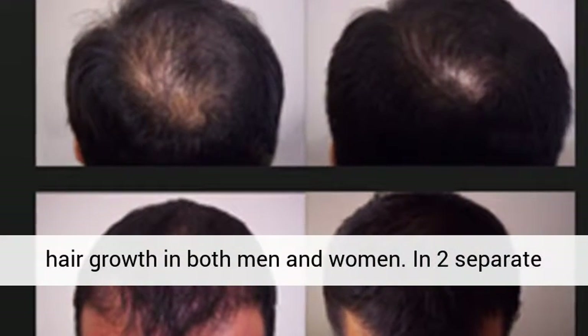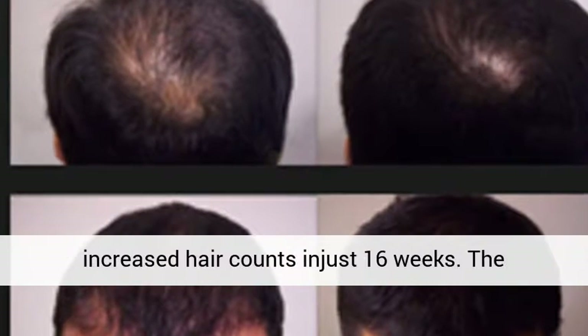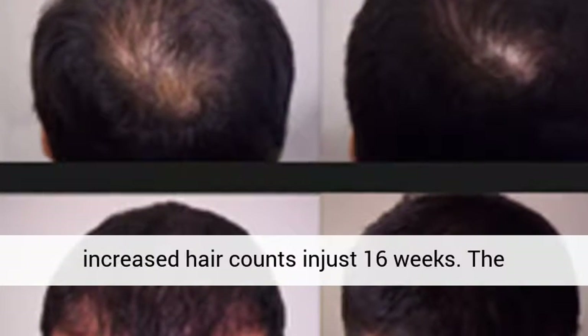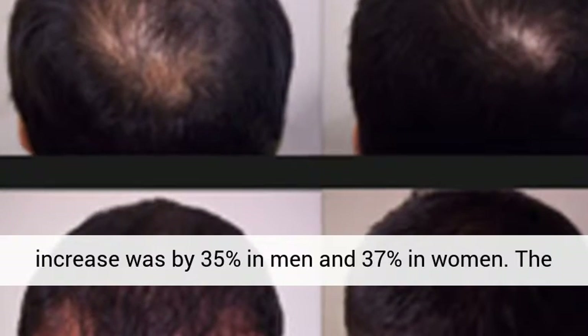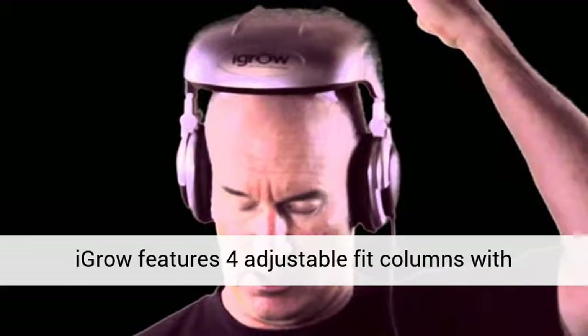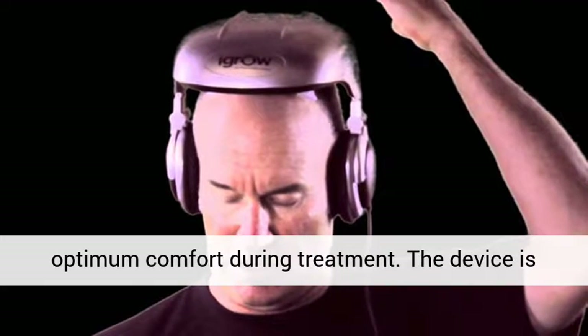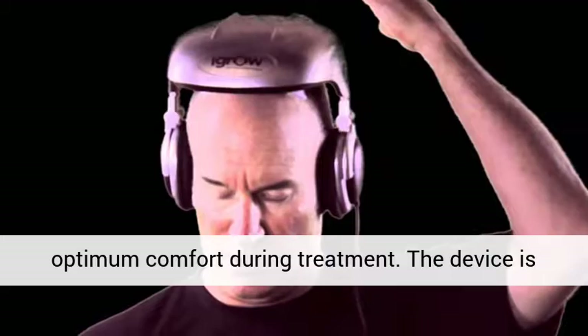In two separate published peer-reviewed clinical studies, Igro increased hair counts in just 16 weeks. The increase was by 35% in men and 37% in women. The Igro features four adjustable fit columns with rotating weight distribution to provide the user optimum comfort during treatment.